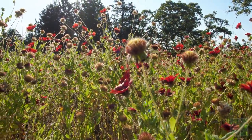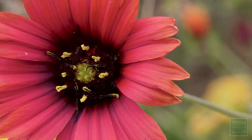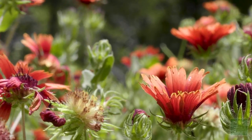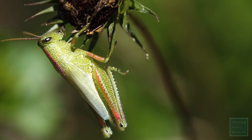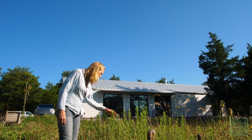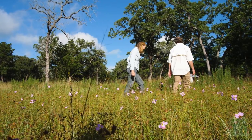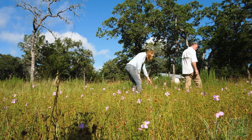When we tore all the trees out and smoothed everything off, almost instantly the native seed bank came up. We were just amazed at all of the things that were here. This is definitely my happy place. Her line is, 'I'm in heaven,' as she's walking through and seeing everything.